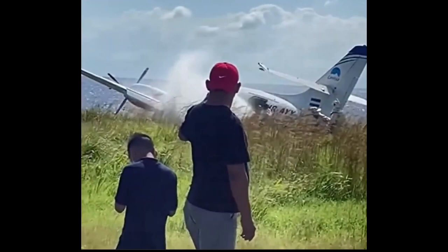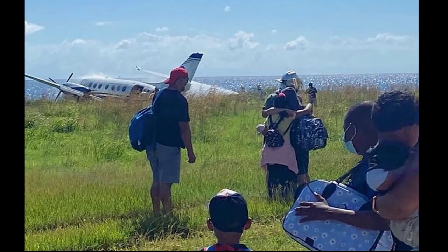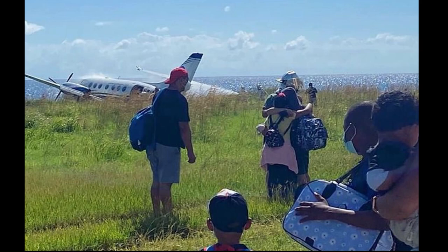So firefighters are pulling hand lines. They have their proximity gear — you can tell by those silver suits. They're all on the same side of the line, getting nice and close to the heat or the fire.